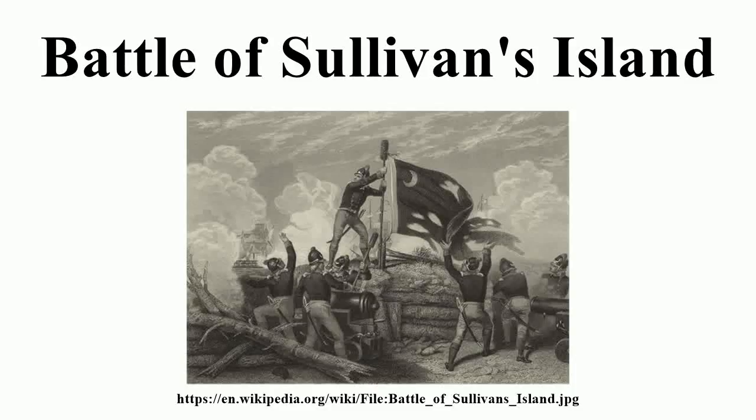The Battle of Sullivan's Island, or the Battle of Fort Sullivan, was fought on June 28, 1776, during the American Revolutionary War, also known as the American War of Independence. It took place near Charleston, South Carolina, during the first British attempt to capture the city from American rebels.